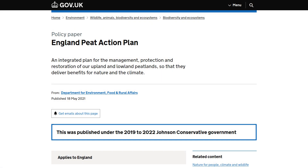Peat soils in the UK are important as carbon sinks and to the environment generally. Peat used to be used as fuel, then it was used as fertilizer. Peat bogs were hugely overmined. But in 2021, the UK government put forward a peat action plan to preserve peat bogs. To this end, they started work on making a map of peat sites in England.